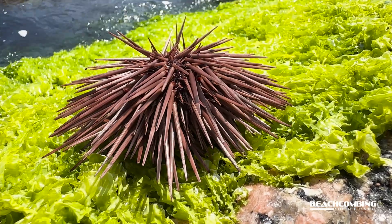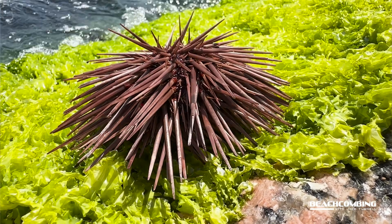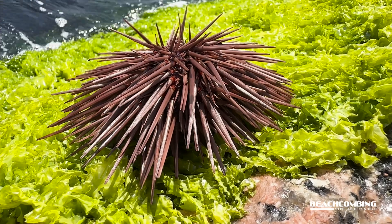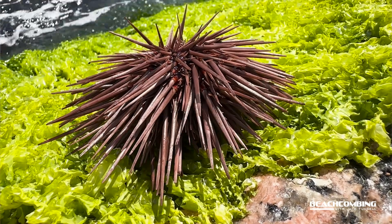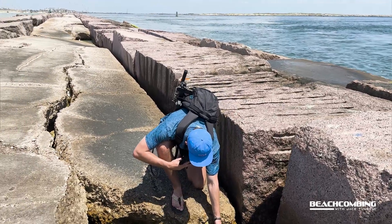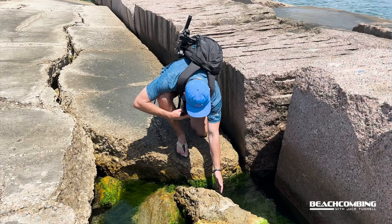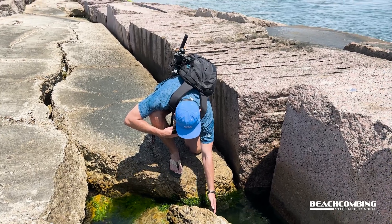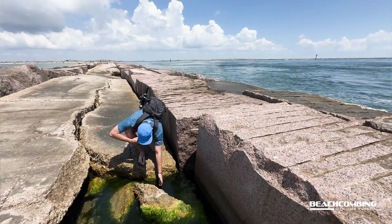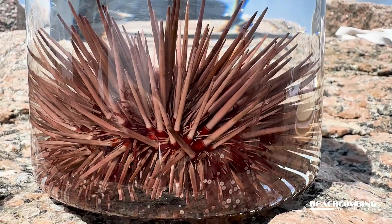These are found around the rocks and we found them about halfway out. Now these jetties are probably somewhere around a quarter mile long, and about halfway out is when we started seeing individual ones in between the rocks, with algae covered all around them — which is a lot of what they eat. They're considered omnivores, but a lot of what they eat is algae.